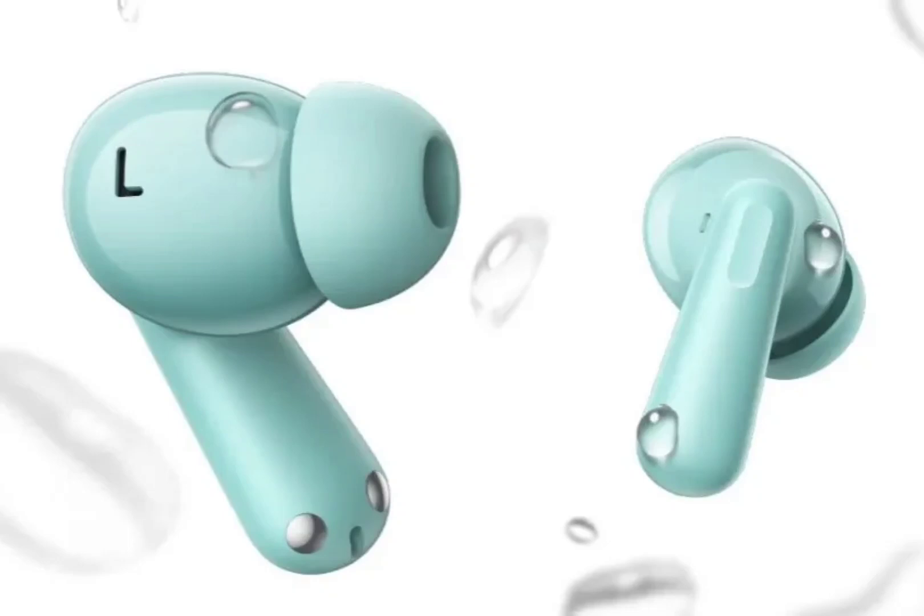On the audio front, the OnePlus Nord Buds 3 Pro is equipped with a 12.4mm large titanium driver for powerful bass depth and clear treble. There is up to 49dB active noise cancellation for eliminating surrounding noise, with smart noise cancellation that automatically detects the required level of noise reduction. The earbuds come with three microphones and the brand's Crystal Clear Call technology. A transparency mode ensures users remain aware of their surroundings, and the flagship BassWave 2 algorithm fine-tunes bass frequencies.